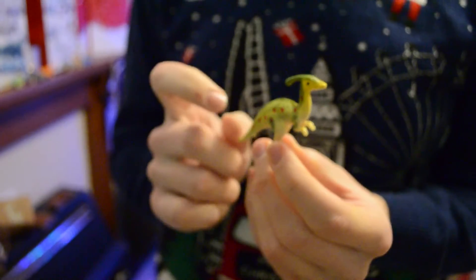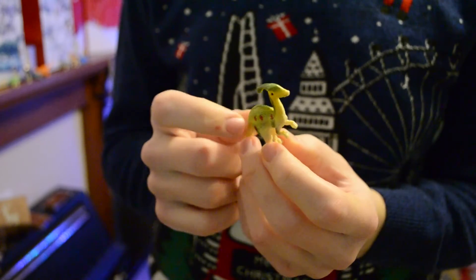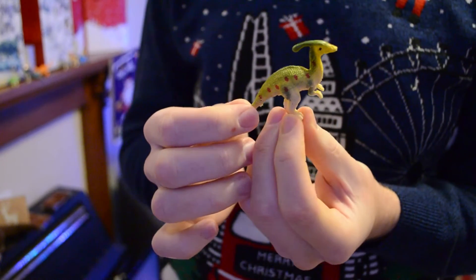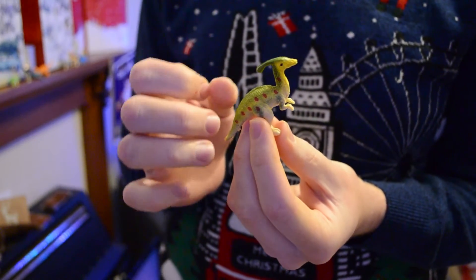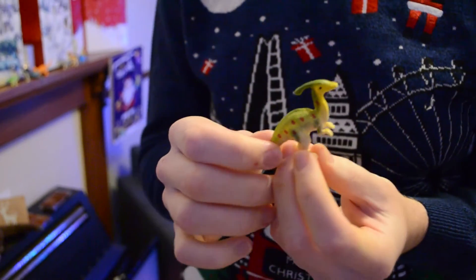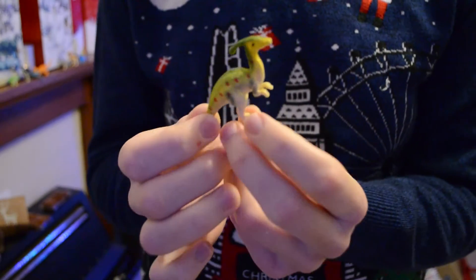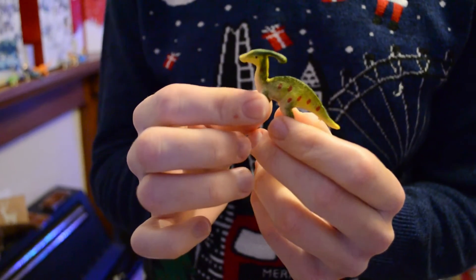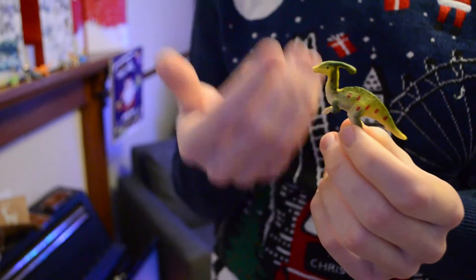I don't remember them having spots - I don't think they had spots, let's be honest. This is the one... is this the one that the main character, the scientist guy at Jurassic Park, has the bone of? He blows into the bone and it makes a noise. I think that's this dinosaur, and it attracts the velociraptors. It sounds like a velociraptor, even though this isn't a velociraptor, quite clearly.